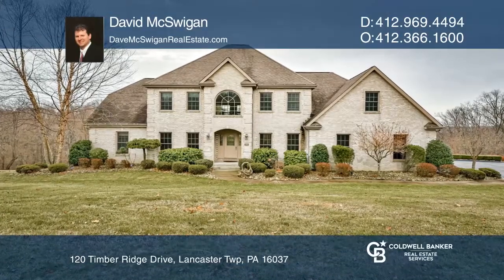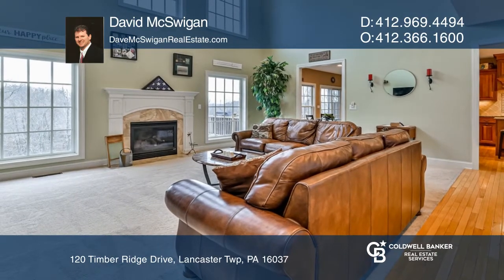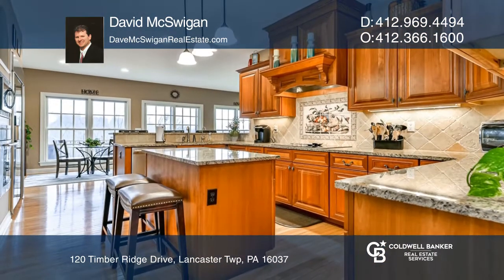This brick provincial features a first-floor den, which is accented by French doors for privacy. The eating kitchen offers granite countertops and cherry cabinets.